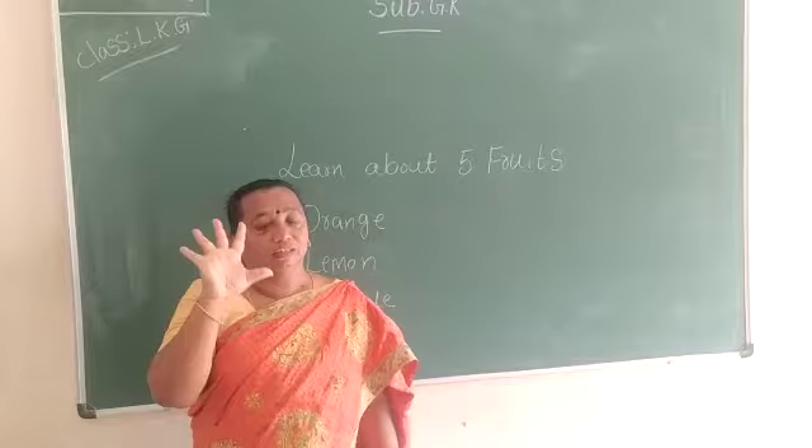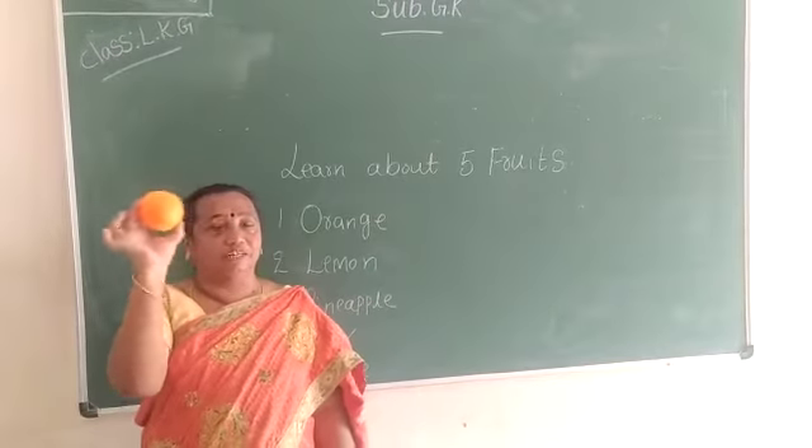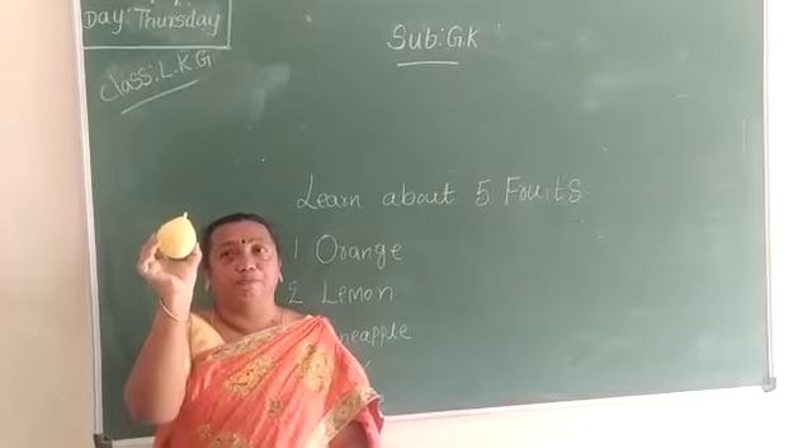I will show you 5 fruits. What is this? This is orange. Orange is which color, children? Orange is orange color. This is what? Pear. What is this? Pear.